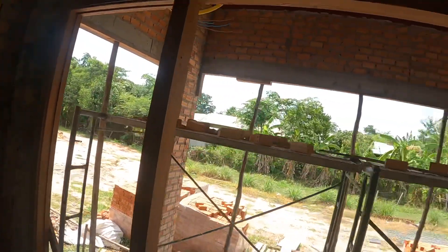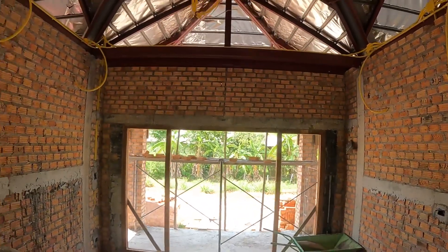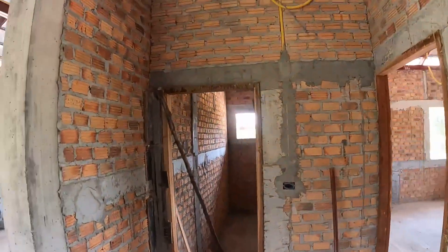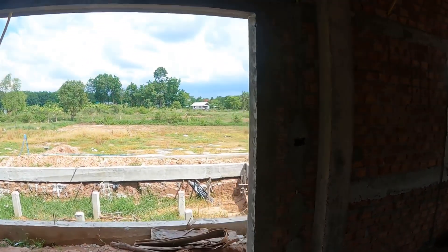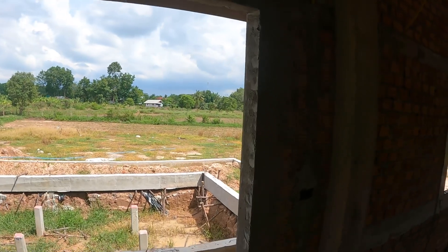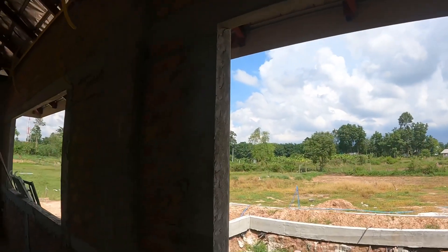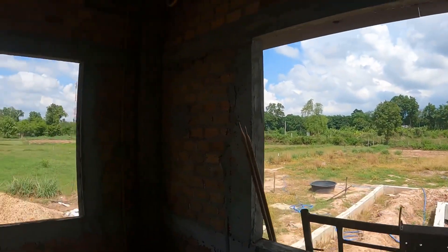We got the front door frame all set in — as you can see, all that's bricked in now. The electrician had six or seven guys here working, and they had a couple of guys doing finish-up brickwork and concrete work, things like putting in the edge here so they can come back and do the doors and the windows. Looks like most of these door and window frames are all done now.